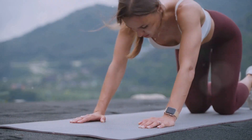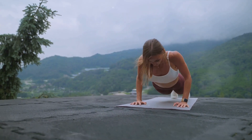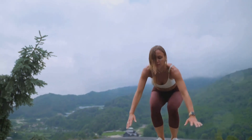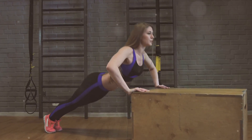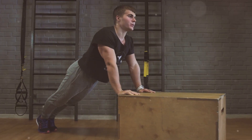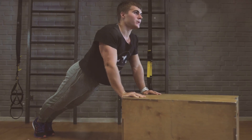All you need is your body weight. Boosts cardiovascular health. As a full-body exercise, push-ups get your heart pumping, contributing to improved cardiovascular health and increased endurance. Enhances functional strength. Push-ups mimic everyday movements, making them excellent for developing functional strength that translates into improved performance in daily activities.